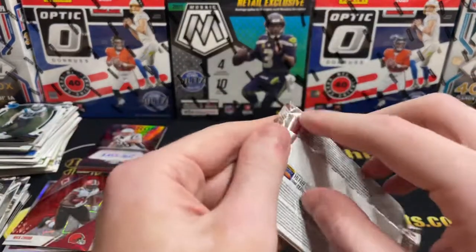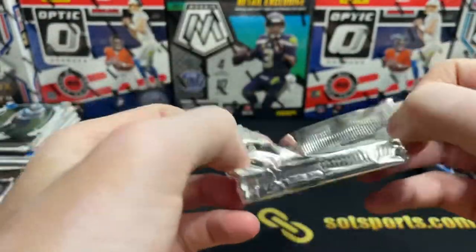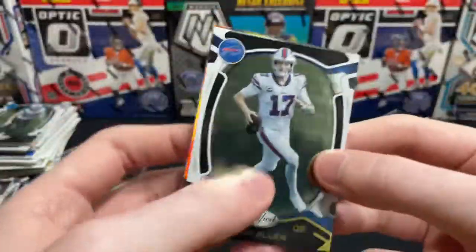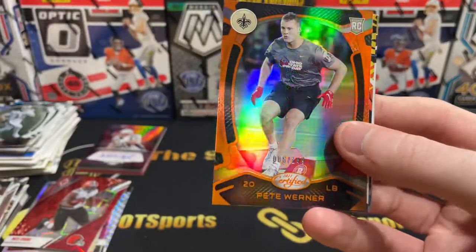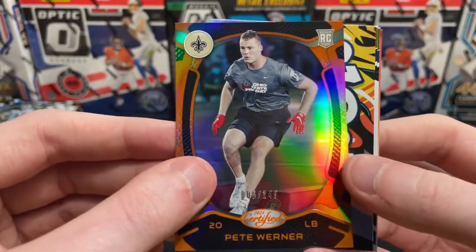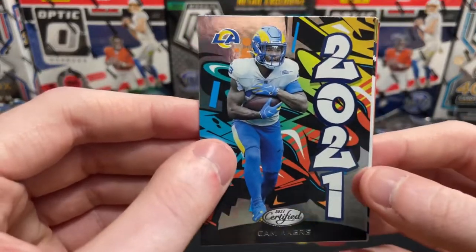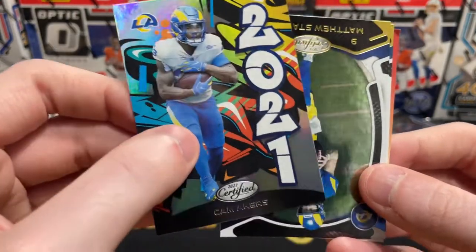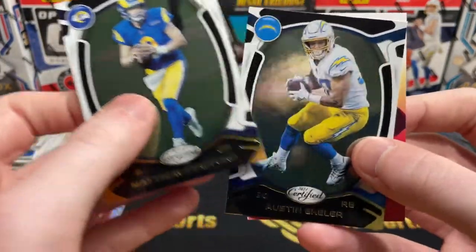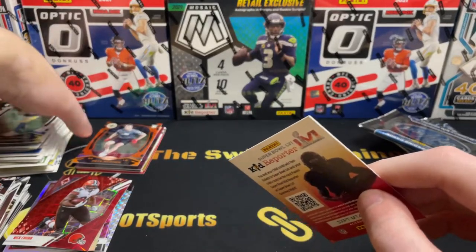I've gotten a few autos so far. I feel like we might have a jersey card in this pack — could be a filler. Josh Allen. A numbered Pete Werner for the Saints out of 149, and that orange — nice. The 2021 insert, Cam Akers — unhappy in LA. Matthew Stafford and Austin Ekeler. I thought there was going to be a jersey card, but the thick card threw me off.